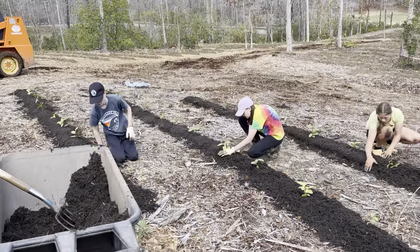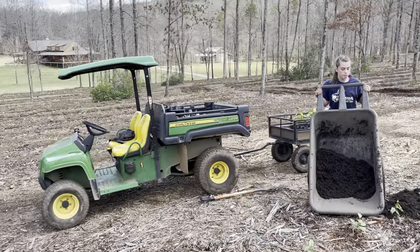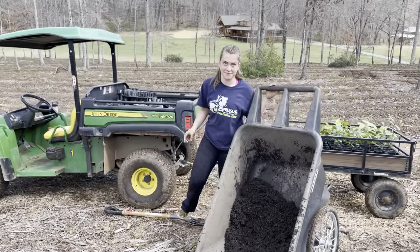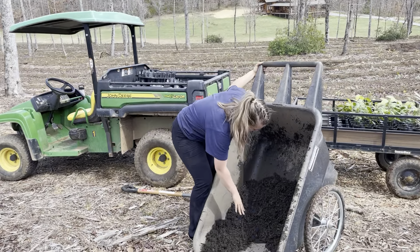I think we are on truckload number nine so far. We've got these wheelbarrows and all that good stuff.